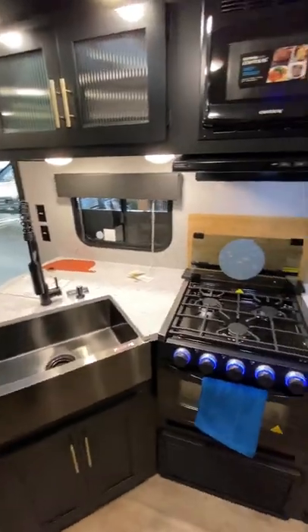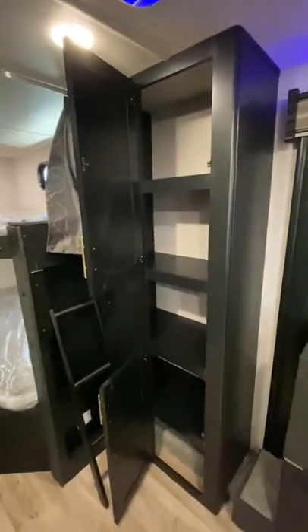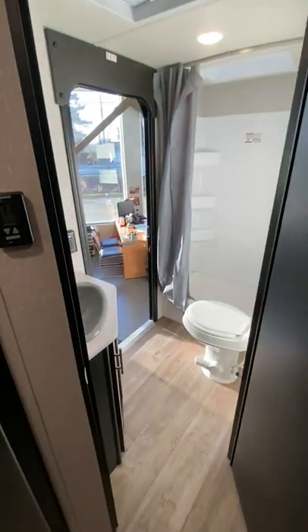A fully loaded kitchen with everything you need for a weekend away. Across the kitchen is pantry space and two double wide bunk beds. Finally, in the back is the bathroom with a separate entry.